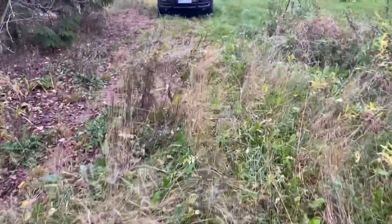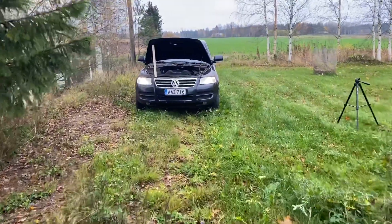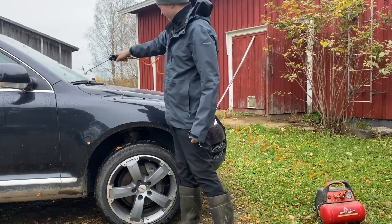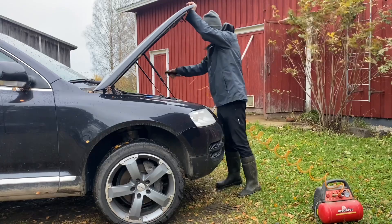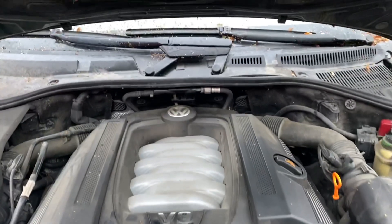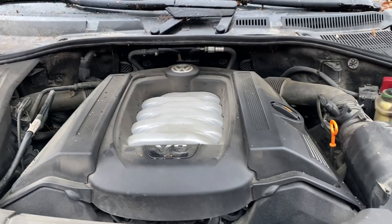Mutta mennään kokeilemaan. Annan tuon vähän lämmetä ja siirrytään sen tuohon pihaan ja katsotaan miten käy. Nyt lensi tuulettimille aika paljon mömmöä, pitää vähän huuhdella niitä. Mutta nyt on konetila huomattavasti paremmin jo.